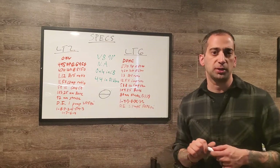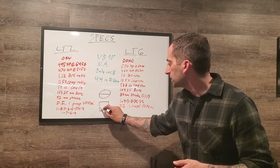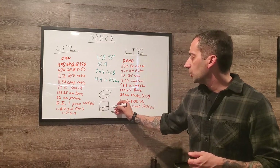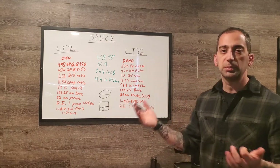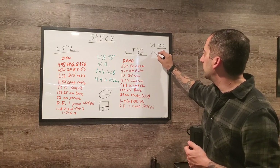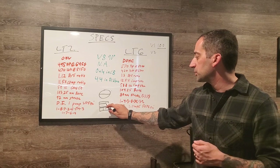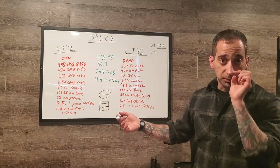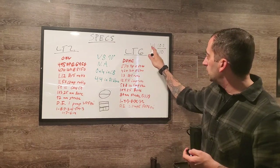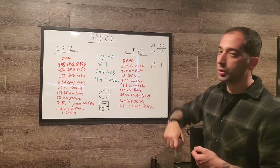As for compression ratio: when the piston is at bottom dead center, say you have 100ml of air — that's volume 1. As the piston rises to top dead center, you might have 10ml remaining — that's volume 2. Volume 1 divided by volume 2 gives compression ratio, so 100 divided by 10 equals a 10:1 compression ratio.